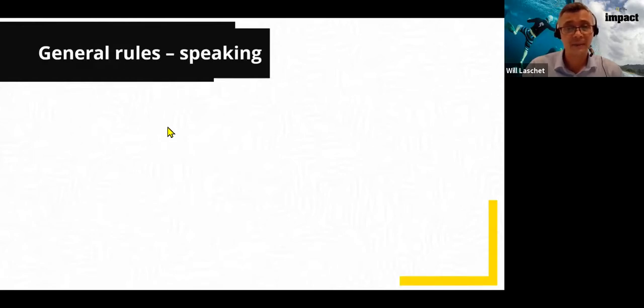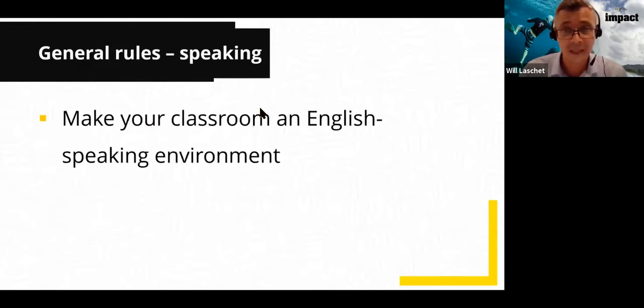Here are my three general rules. First, make your class an English-speaking environment. This is about setting expectations — we need to make it clear that we expect students to speak English as much as possible. Obviously it depends on their age and level; we can't expect very young learners to speak in English all the time. But as much as possible, we want to make it an English-speaking environment.